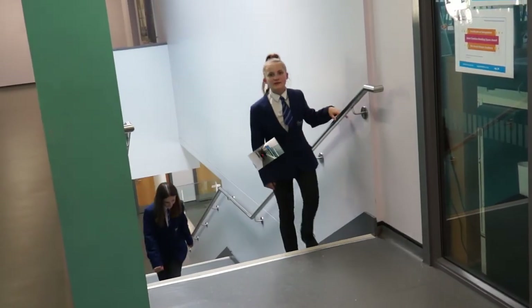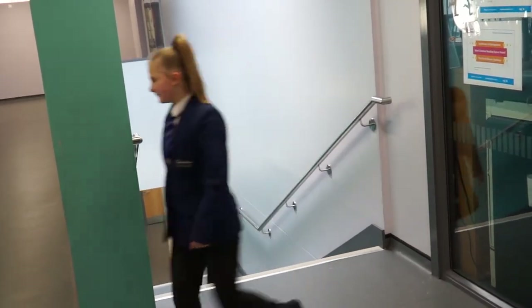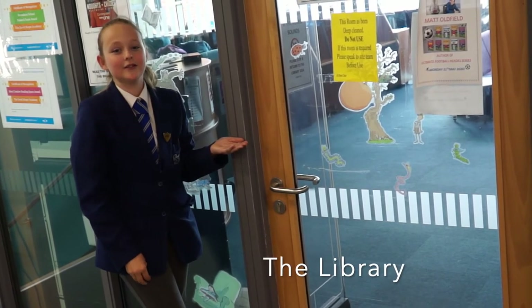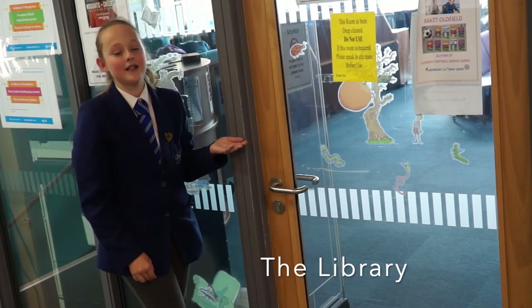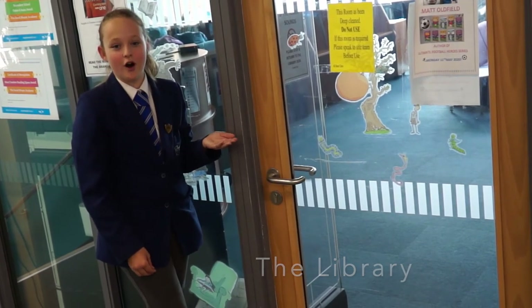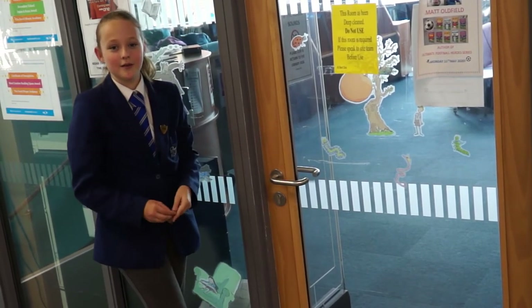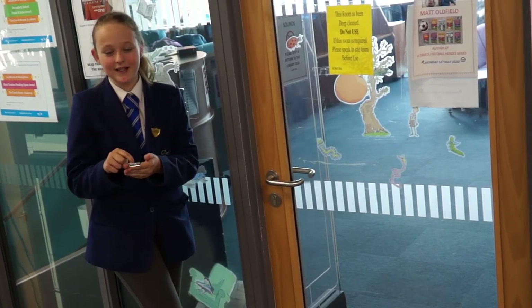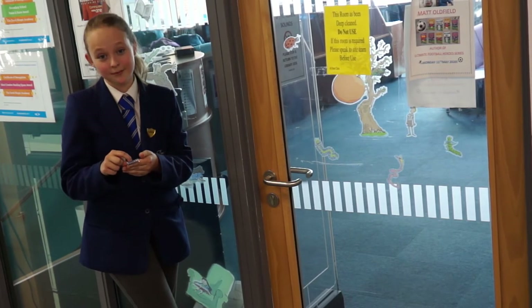On the top floor, we have the C floor. This is our amazing library. You can come here for your library lessons and at breaks and lunch to read, listen to an audiobook, or join our clubs. You can also become a student librarian — all you need to do is ask Miss Man, the librarian.